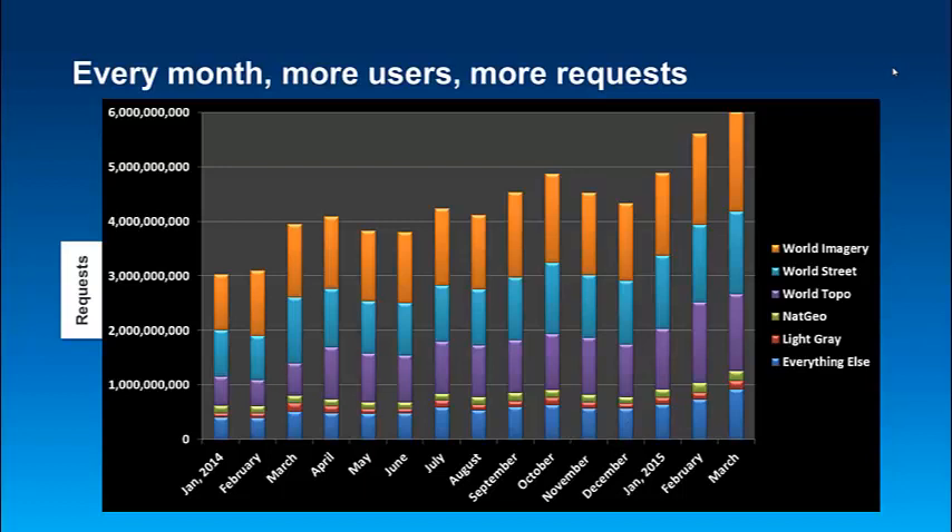Each year the usage has been doubling since about 2011. Last year we had about 48 billion tile requests, and we expect this year it could be as high as 85 or 90 billion.